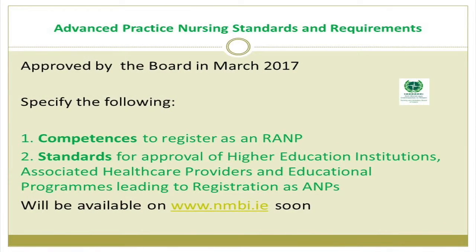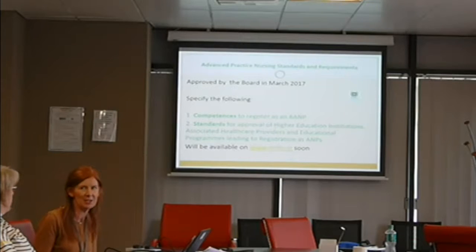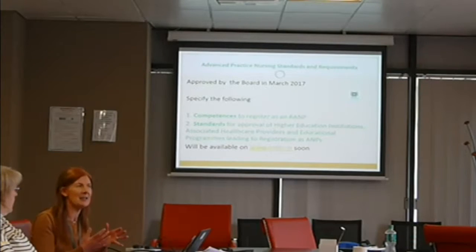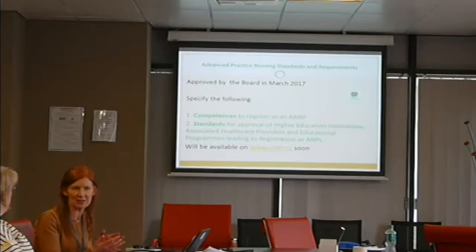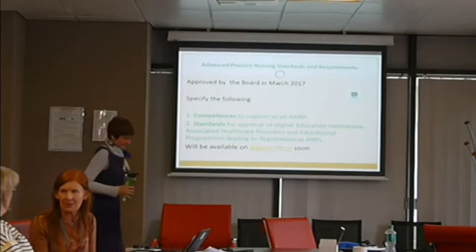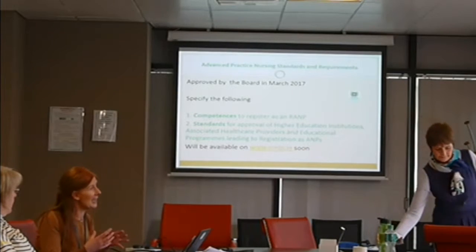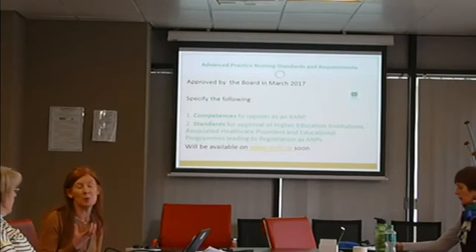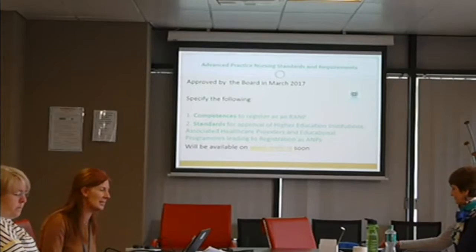The standards and requirements were approved by the board just in March. If you were to break the document up, the competences form the first part, and the standards for approval of HEIs, associated healthcare providers, and education programs leading to registration form the second part. That part will be familiar from the post-registration standards and requirements — we've deep-linked to those — but we've also added specifics around clinical supervision, clinical competency, and working groups with healthcare providers, so there will be bespoke masters to meet clinical competency needs.